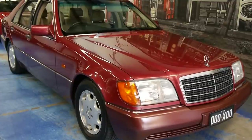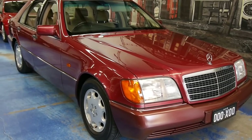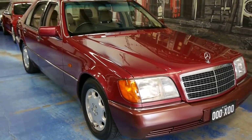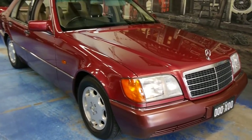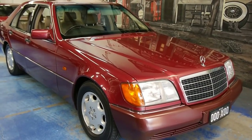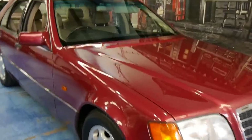Here we have an absolutely stunning 1993 W140 Mercedes-Benz S320. This car was designed by Bruno Sacco, and Mercedes-Benz spared no expense when they were developing it. The reported cost and engineering budget of making this model was well over one billion dollars, and that's not adjusted for inflation.